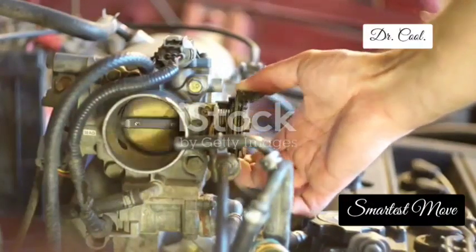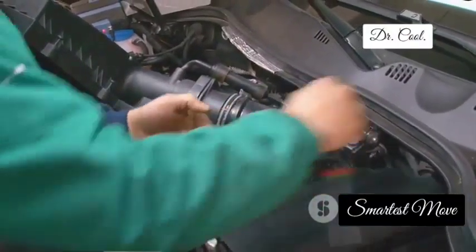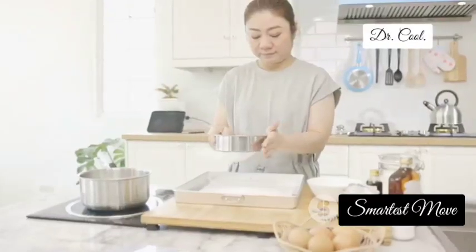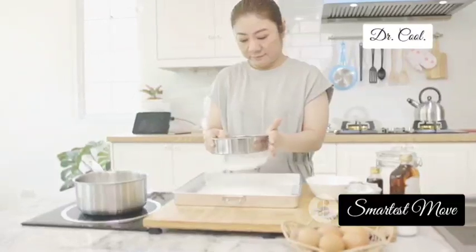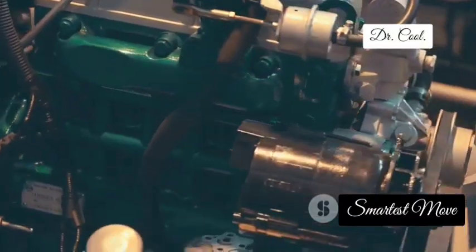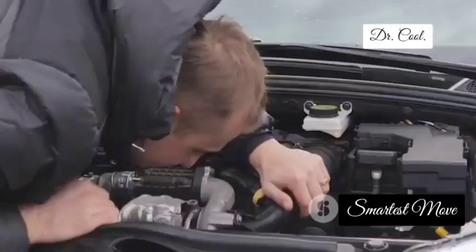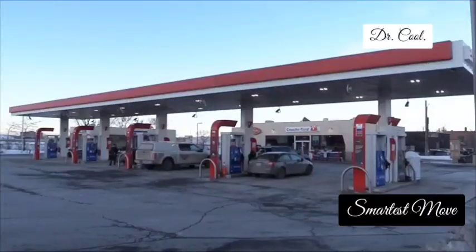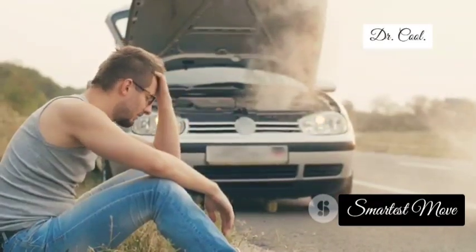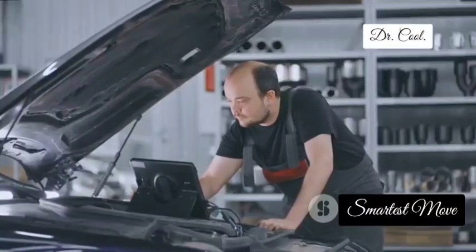Let's kick things off with the mass air flow sensor, or MAF sensor for short. This little guy is like the lungs of your engine, measuring the amount of air being sucked in to create the perfect air-fuel mixture. The MAF sensor makes sure your engine gets the right amount of air for a smooth, powerful and efficient burn. When your MAF sensor starts acting up, you might notice your car suddenly becoming a gas guzzler, your idle sounding rough, and the engine even stalling out of nowhere. If you're experiencing any of these symptoms, there's a good chance your MAF sensor is the culprit.